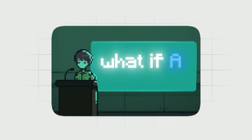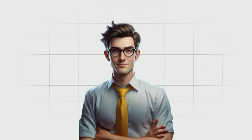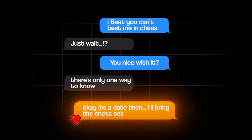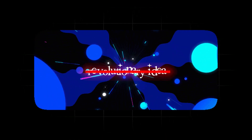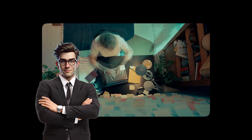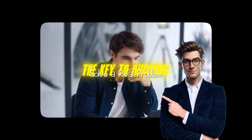That's when it clicked — what if AI could solve this? He realized that ChatGPT could help people craft the perfect responses in real time. And just like that, Plug AI was born: an app that uses AI to generate engaging replies for dating apps. It's a simple but genius idea because it solves a real, everyday problem that millions face. You don't need a revolutionary idea to succeed — you just need to address a common problem in a smarter, more efficient way.